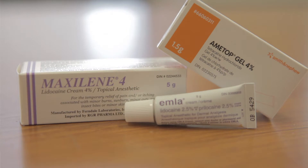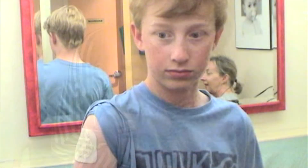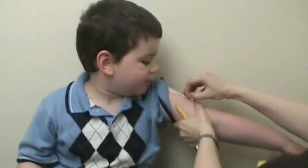In Canada, you can buy topical anesthetics at the drug store without a prescription. They are safe for use in children, even babies. The topical anesthetic is applied to the upper arm where the needle will be given. I'm going to take off the magic cream now, okay?